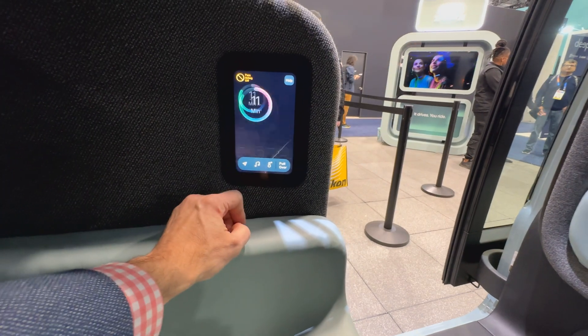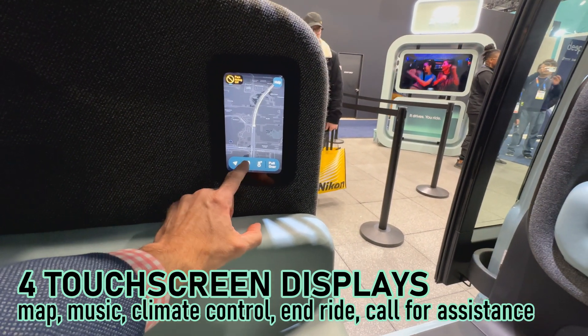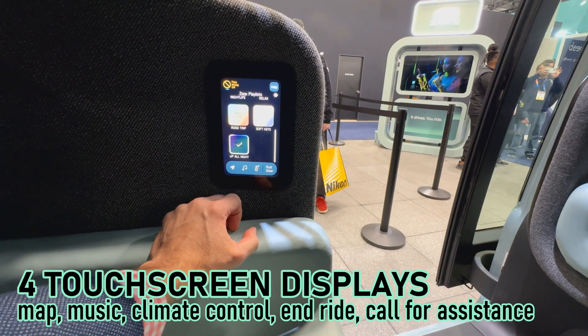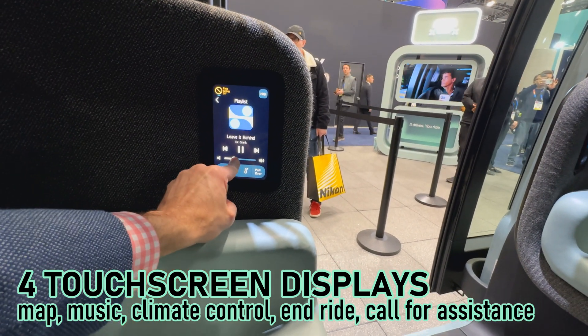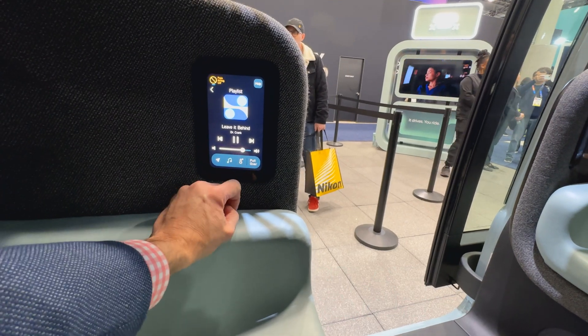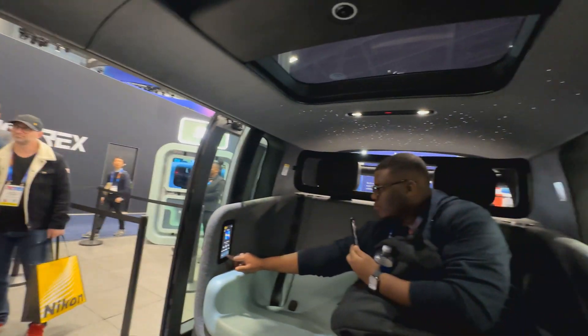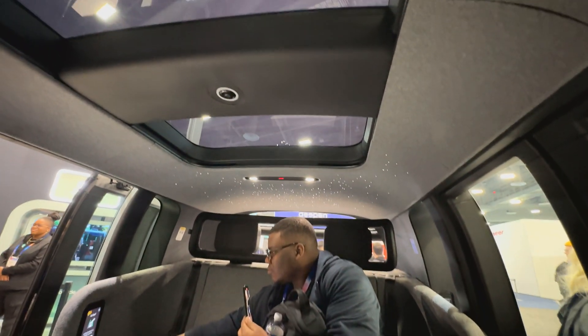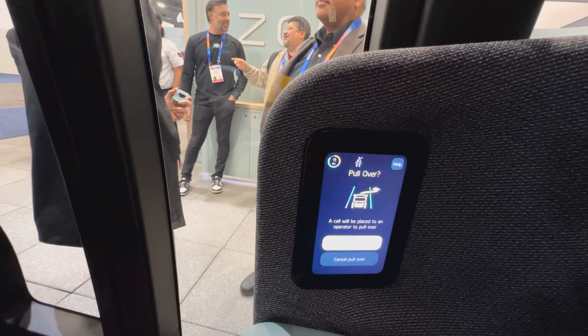Each of the four riders has a touchscreen display. You can see one here — it adjusts the map so you can see where you're going and the ETA. There's also the ability to adjust music and climate functions. I did not see heated seats; I think that would be a nice touch, but then again I'm a northern climate guy. Side visibility and sky visibility are really good — at night that starry sky must look really good.